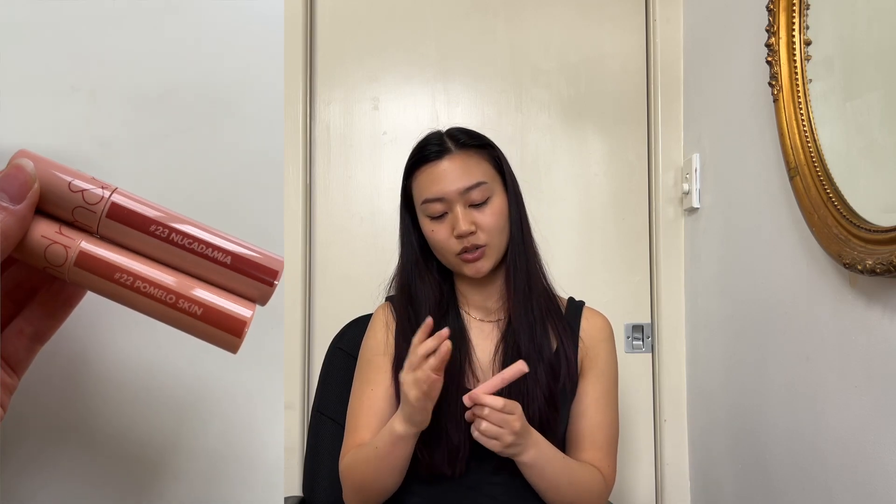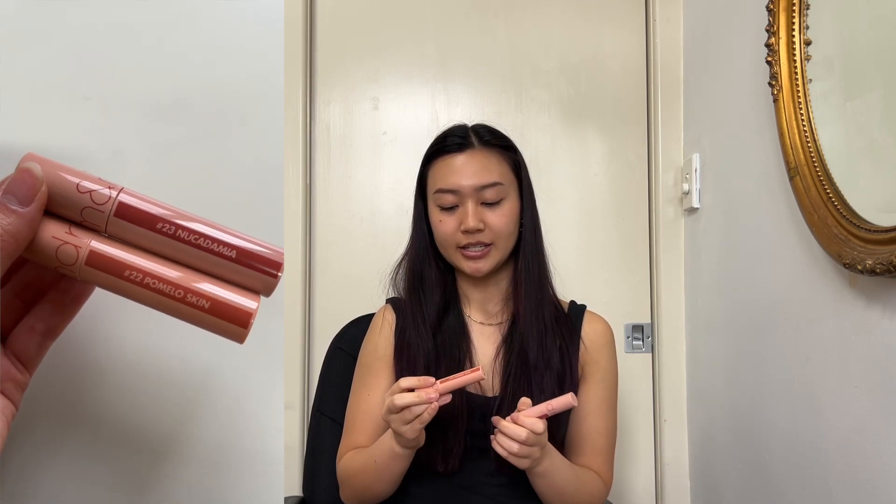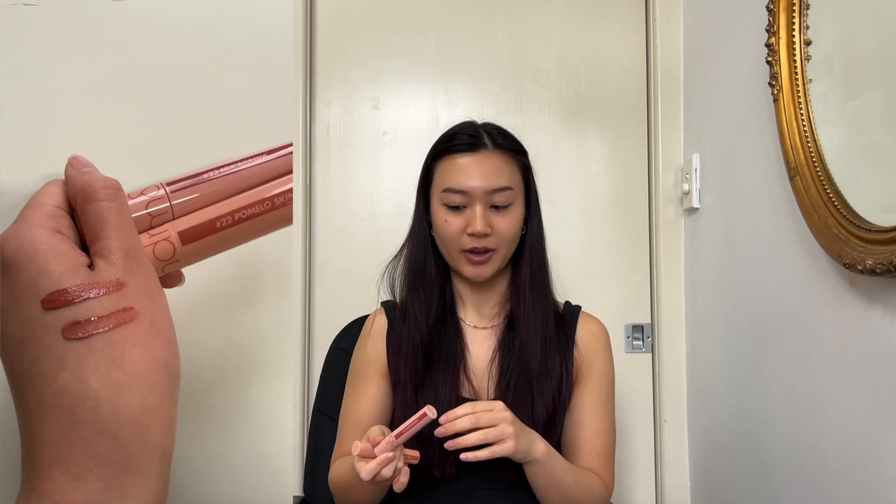In the beauty department, I only got two things today: the Roman Juicy Lip Tints in shades 23 Neucademia and 22 Pomelo. I recommend them — they're very pretty. Since they're a lip tint, the color adapts to your natural lip color. My personal favorite is the Neucademia, which is more of a pinkish color, while the Pomelo is more of an orange-brown.